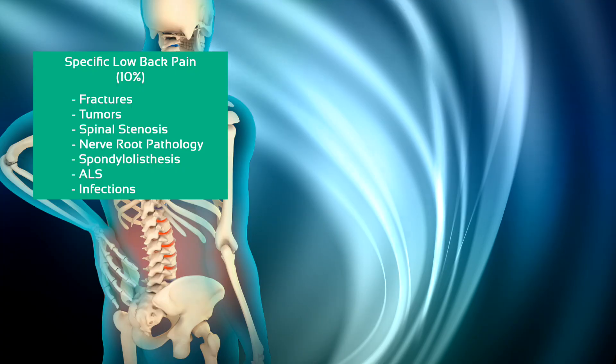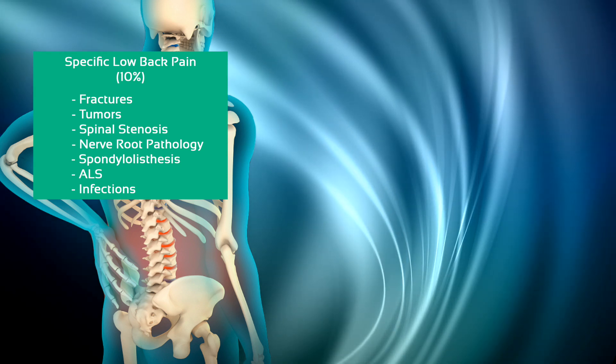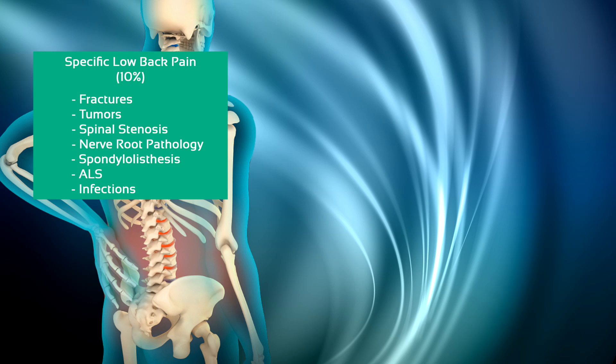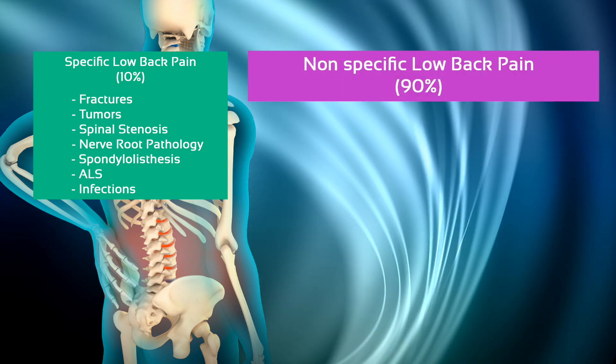Hi and welcome back to Physiotutors. Almost everyone experiences low back pain at least once in a lifetime. Only 10% of cases can be attributed to specific pathology — we are talking about fractures, tumors, spinal stenosis, nerve root pathology and such. The other 90% of cases are nonspecific, meaning there is no pathoanatomic cause for the pain.